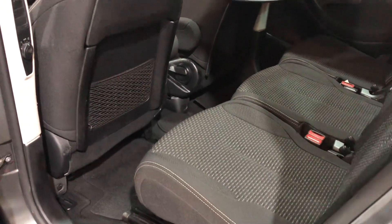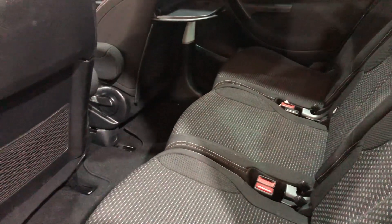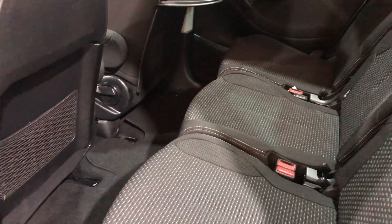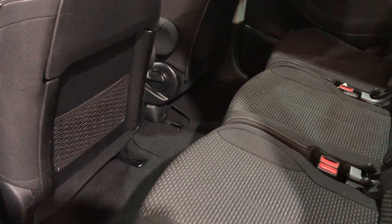Again, you can see the space. This is a proper family vehicle with lots of room for the grandchildren, Grandad, and anyone else who wants to go in it.